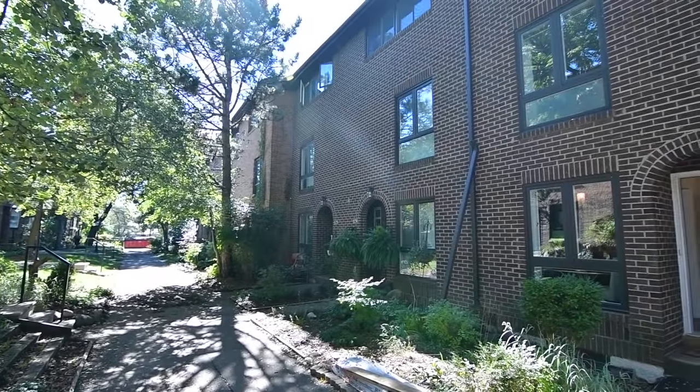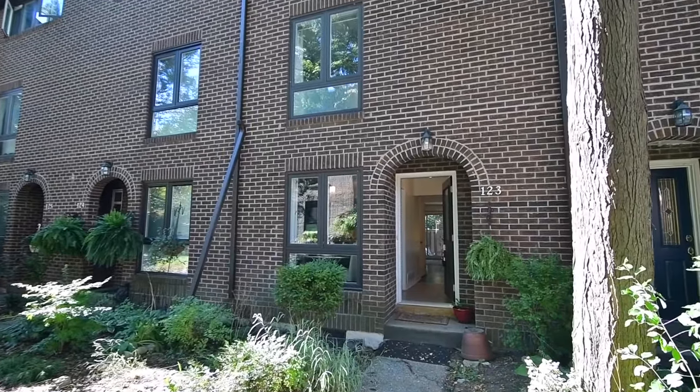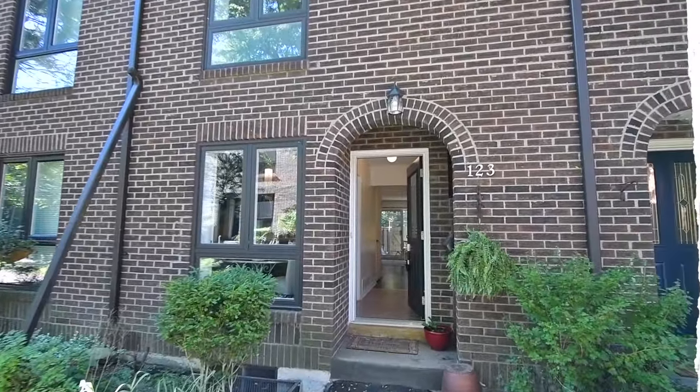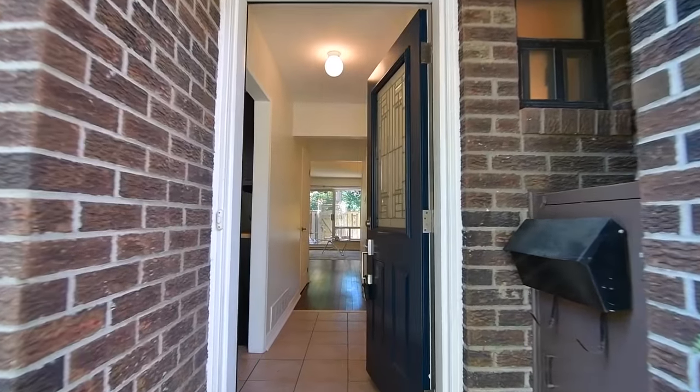With scenic views of Lake Ontario just steps away, welcome to 26 Livingston Road, well-maintained condominium townhomes within the Guildwood Village community of Toronto's East End.